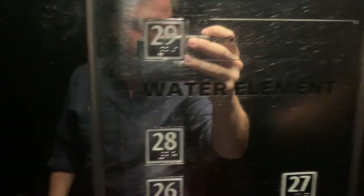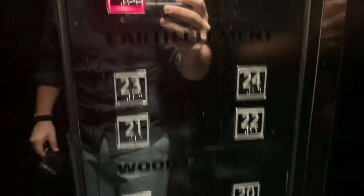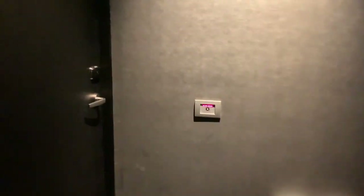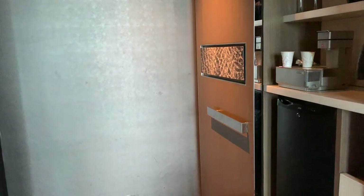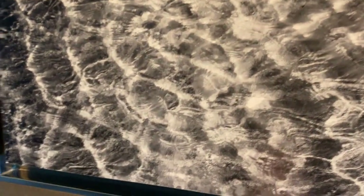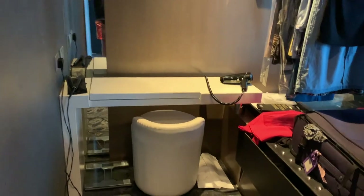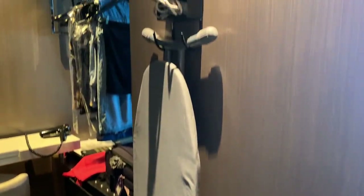The first stop is the bedroom. We booked the Soh Club room. The hotel is split into four different elements: wood, metal, earth, and water. The rooms are designed around these themes and you can choose whichever one you'd like when you check in, depending on availability. We chose water as it was on a higher floor. The room is approximately 45 square meters — a good size for a city hotel. When you walk in you're immediately hit with a walk-in wardrobe with an ironing board, hair dryer, safe, and lots of storage.